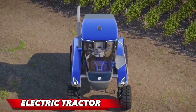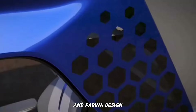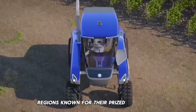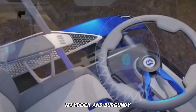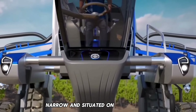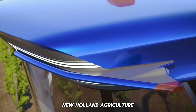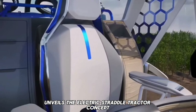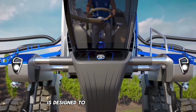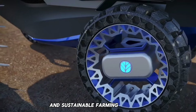Next up, the Electric Straddle Tractor. The collaboration between Future Farming and Pininfarina Design introduces an electric straddle tractor designed for New Holland agriculture. Regions known for prized wines such as Champagne, Madoc, and Burgundy present challenging conditions for grape cultivation — vineyards are often small, narrow, and situated on steep slopes, making hand-picking a laborious task. In response, New Holland agriculture unveils the electric straddle tractor concept, designed to master the demanding environments of vineyards, providing a glimpse into the future of efficient and sustainable farming practices.